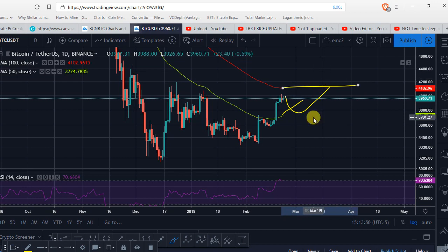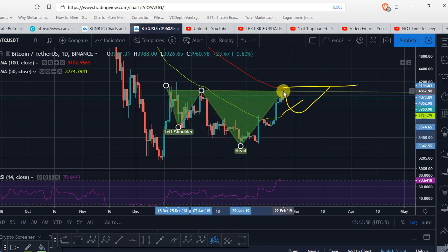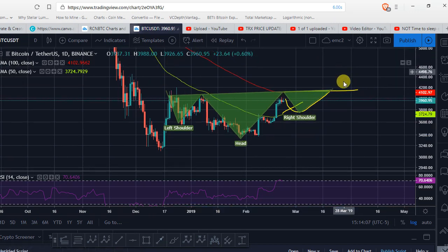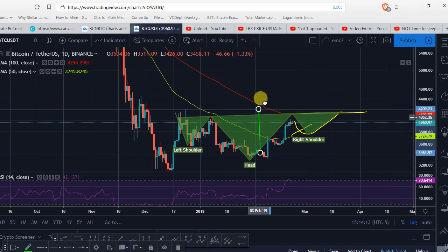Then BTC will break above this area of the 100 EMA — this way we're going to be getting an inverted head and shoulders, just like Litecoin did. Since BTC is most likely following Litecoin, we'll most likely get this sort of inverted head and shoulders and then make a one-to-one extension from that.